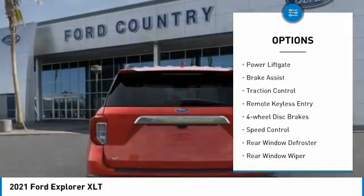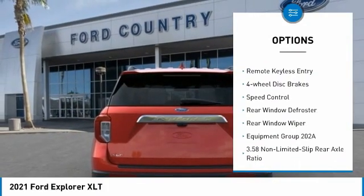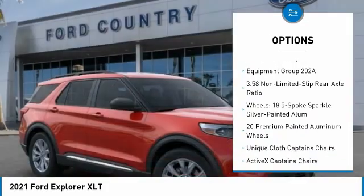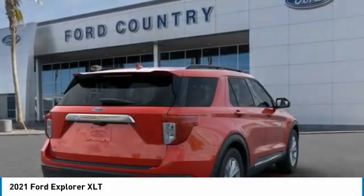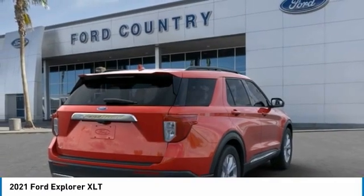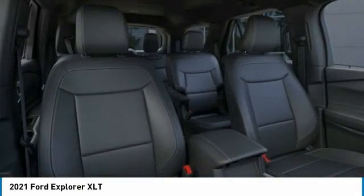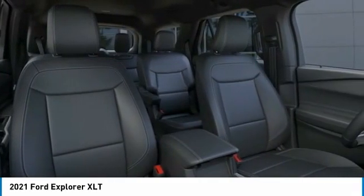Here are some of this vehicle's great options: electronic stability control, aluminum wheels, power lift gate, brake assist, traction control, remote keyless entry, four-wheel disc brakes, speed control, rear window defroster, and rear window wiper. This isn't just a vehicle — it's an experience. So stop in for a test drive today.